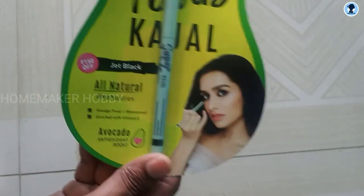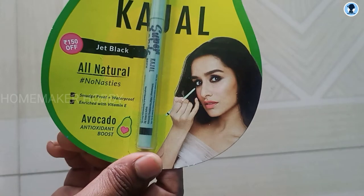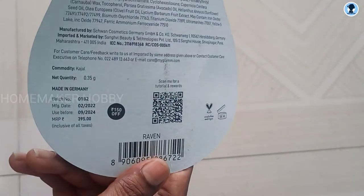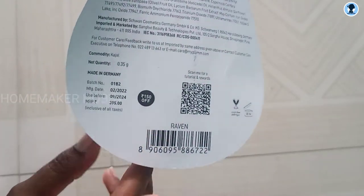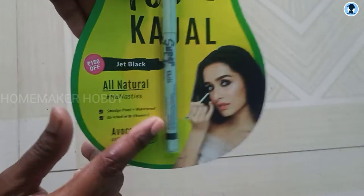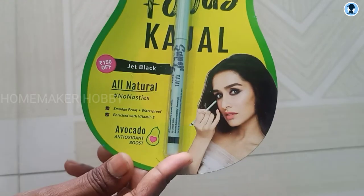You can get this lipstick free with a next product order of 200 rupees. Now the kajal — it is all natural. I am using it for the first time. Its MRP is 395 rupees but I got it for 199 rupees. Both products together are essentially free with the delivery charge of just 200 rupees.